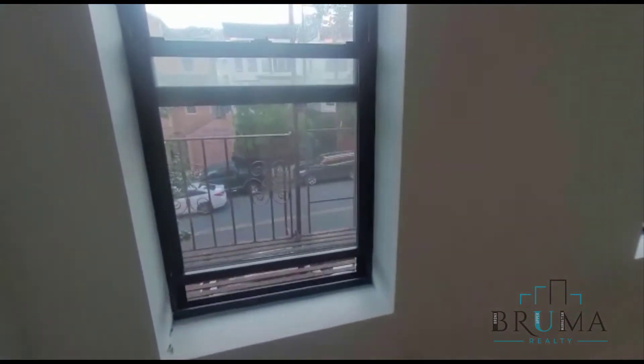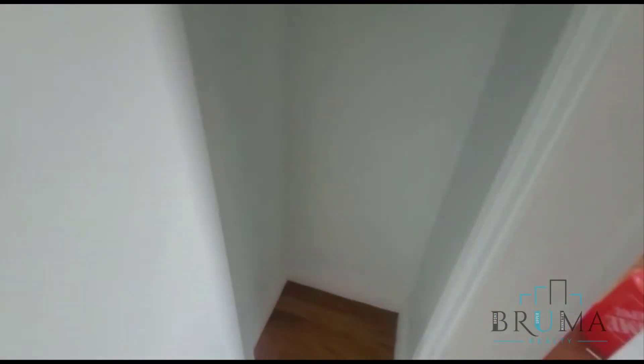And finally, over here we have bedroom number two. This bedroom's about the same size as the first bedroom — can fit a king size as well, a queen size comfortably. And you've got your closet in the corner.